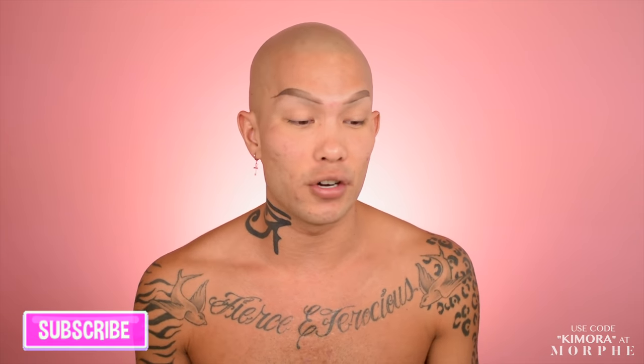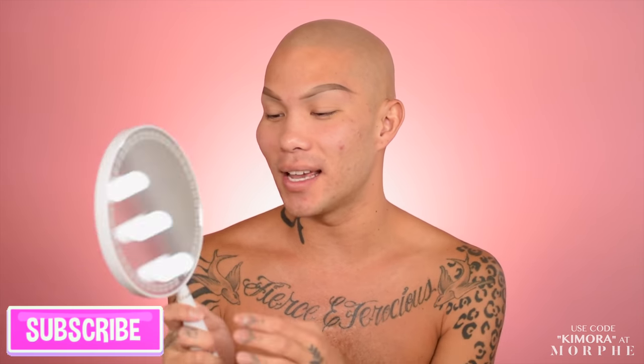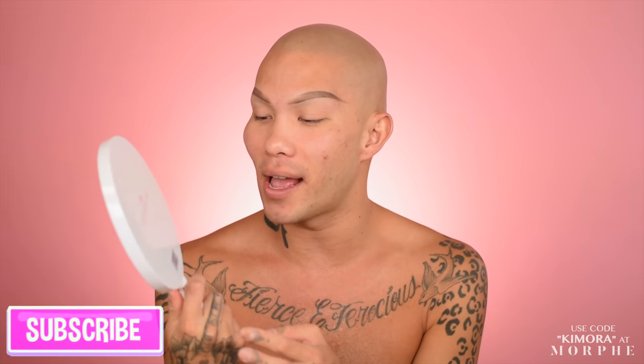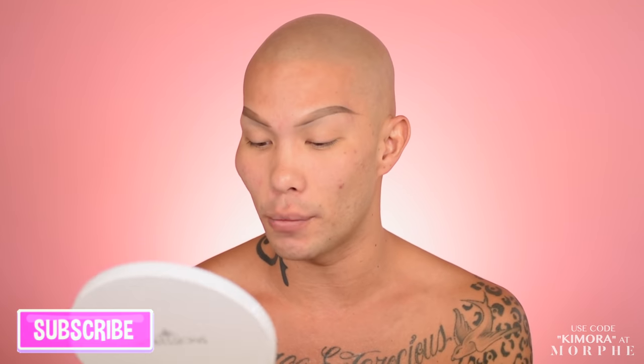There are also a couple of other new products I'm going to be shouting out, like my new mirror. Look at it — this is from my friends over at Impressions. They sent over tons of mirrors. They're so dope and they're known for doing amazing vanities with lights and things like that. Check out Impressions Vanity on Instagram or online. Let's go ahead and get started with the makeup.